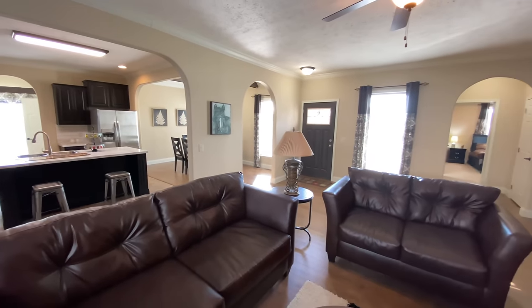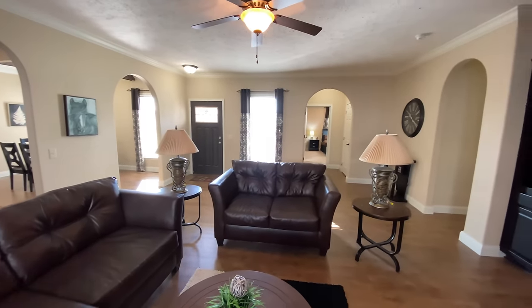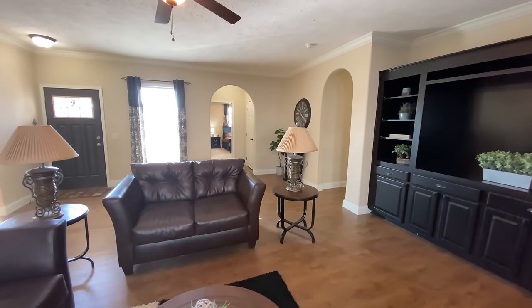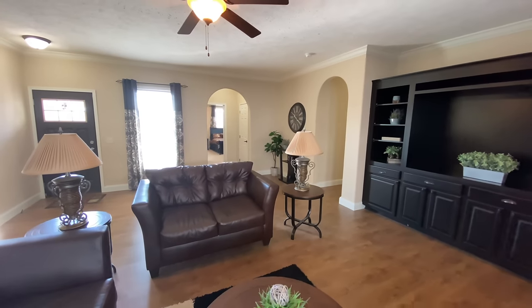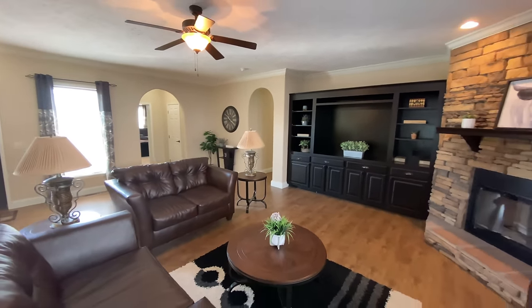We have installed a ceiling fan with light kit for added comfort and convenience as well. As we pan around this massive living room, notice the very large size. We have also installed a beautiful built-in entertainment center with lots of storage space. There are many different entertainment center options to choose from, as well as different color options.